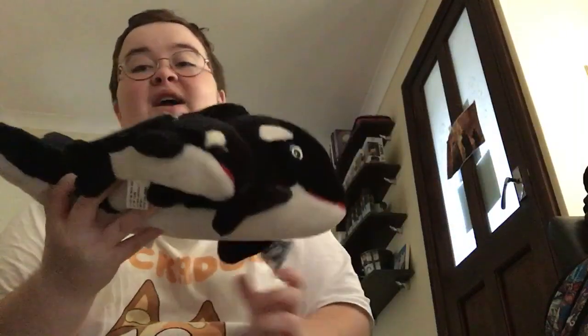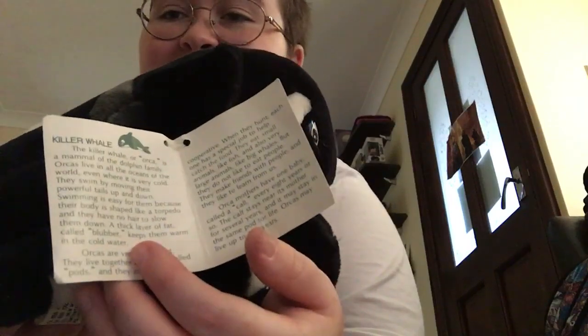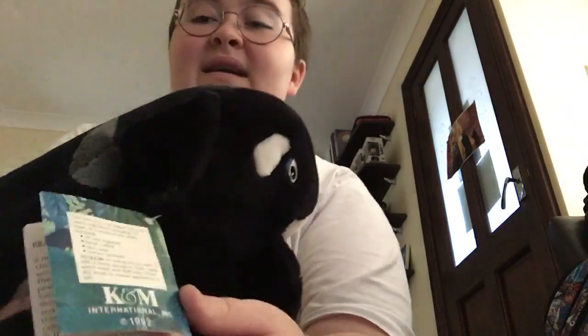This is another Shamu orca — very very special. These two are attached and it has a very special tag that says 'Conservation Counts.' I have to be very careful with this. It has killer whale facts inside — very awesome — and a 'Conservation Through Education' tag. I love this one so much. I don't actually think they had a name — I didn't name these two.